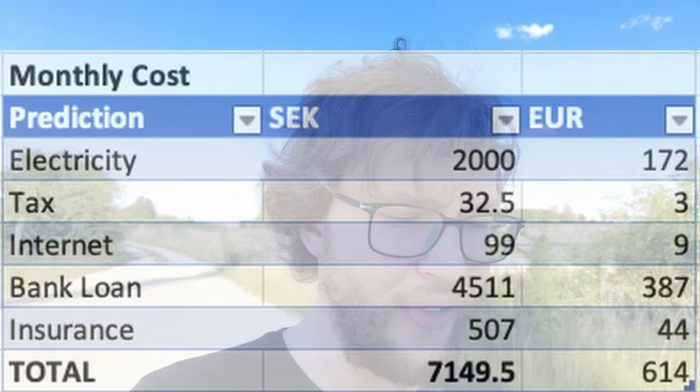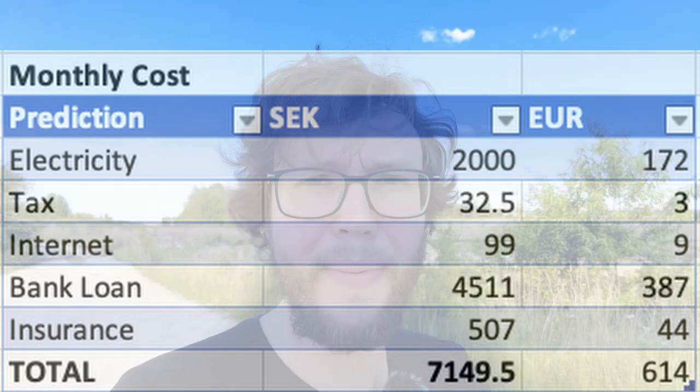Then of course the bank loan: 4,511 crowns per month. And finally, insurance. I pay 507 Swedish crowns per month for a half insurance — covering glass damage, fire, and things not covered by the new-car guarantee or the Swedish additional insurance you get when buying a new car. 507 crowns is way better than I expected; I was guessing around 700, so I'm saving about 200 crowns there.